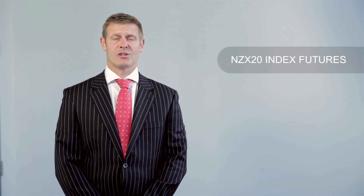Hi, I'm Sam Stanley, Head of Exchange Products at NZX. Today I'm going to talk about NZX20 index futures. A futures contract is an agreement to buy or sell a fixed quantity at a specified future date at a price agreed today.